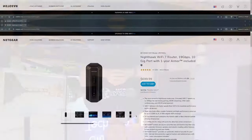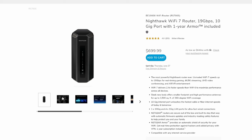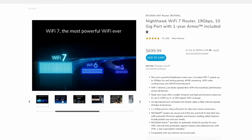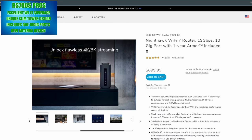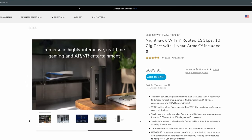Wi-Fi 7 router number three: the Netgear Nighthawk RS700S is our top pick for best Wi-Fi 7 router for long range, covering up to 3,500 square feet. It is one of Netgear's most powerful routers, with speeds up to 19 gigabits per second for real-time gaming, 4K and 8K streaming. The RS700S has a unique tower design, includes one 10 gig LAN port — fantastic for fiber internet speeds — and four 1 gig LAN ports.